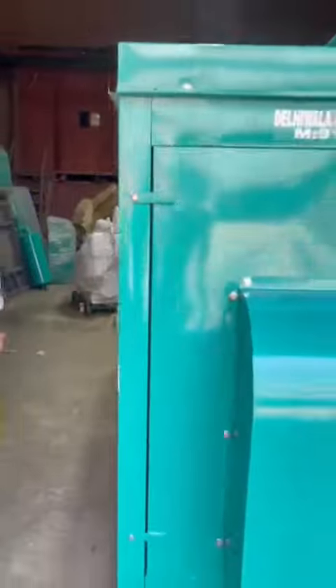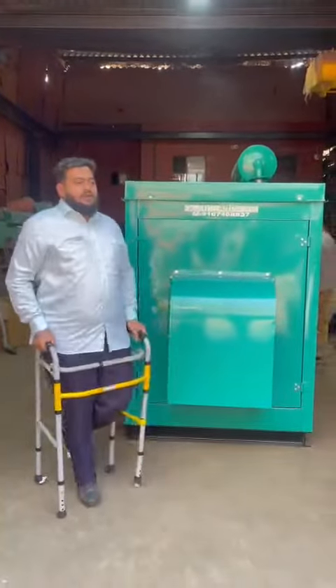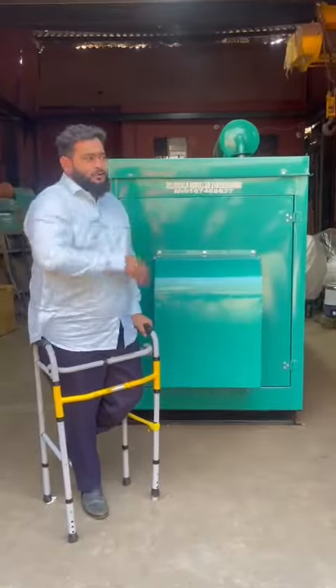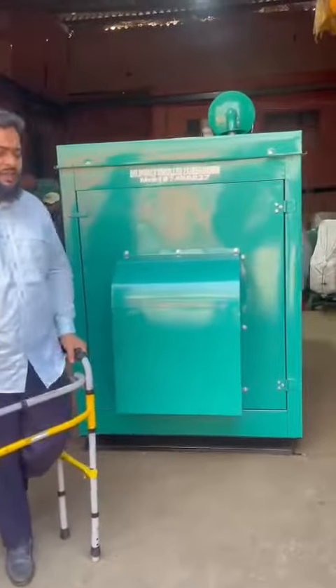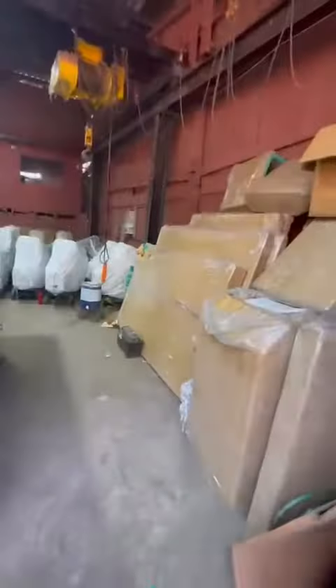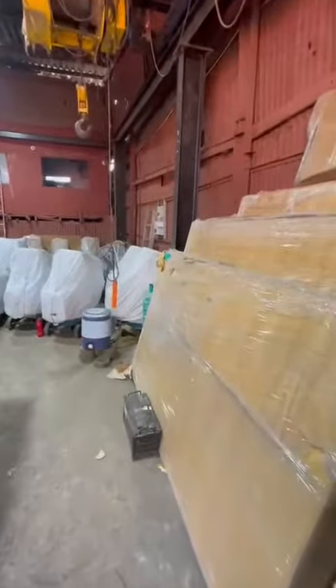Generator sets available from 1 kVA to 125 kVA. Options include petrol generator set, gas generator set, and diesel generator set from 1 kVA to 95 kVA.